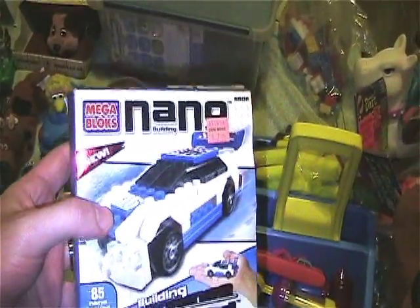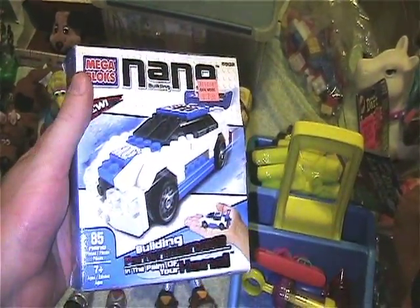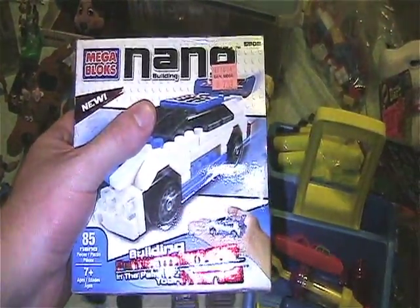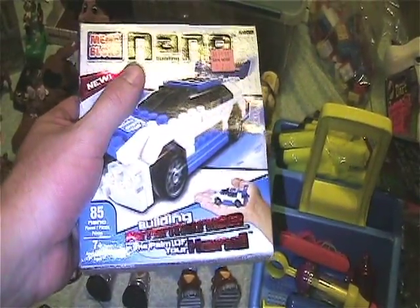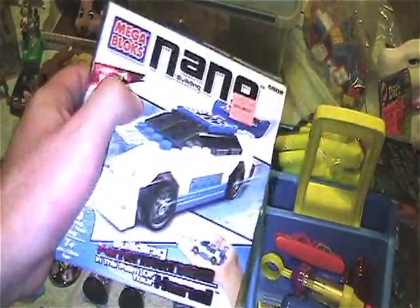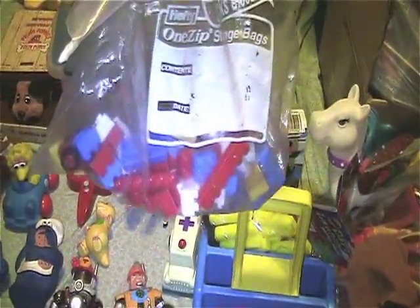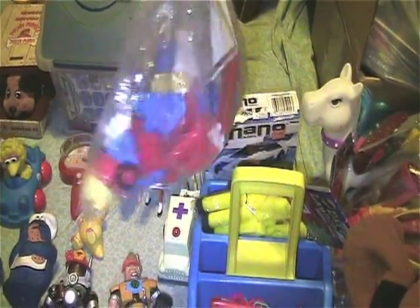Got this awesome Nano Mega Bloks car, mint in box. The box is a little water damaged — it started raining when we were there — but still, can't beat it. Got this bag of the same kind of Mega Bloks.